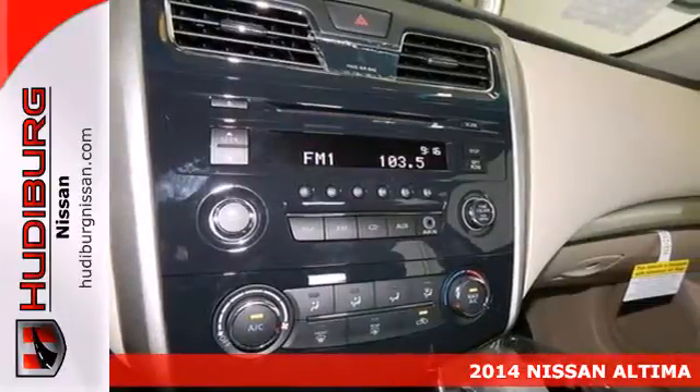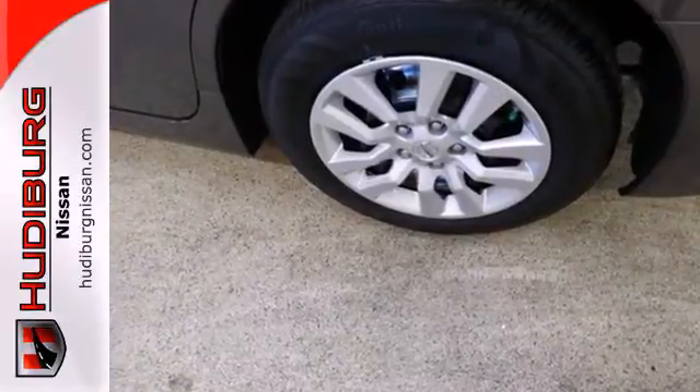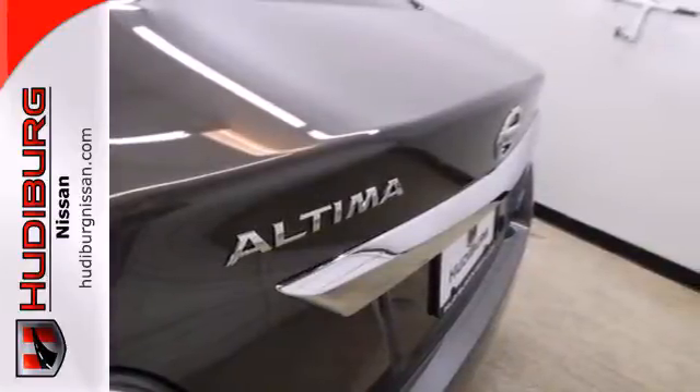It has smart technology like an X-Tronic continuously variable transmission, push-button start, and Bluetooth. It also has an advanced airbag system, stability and traction control, and tire pressure monitor.